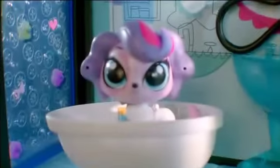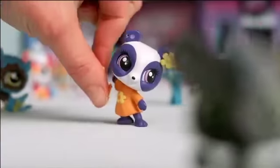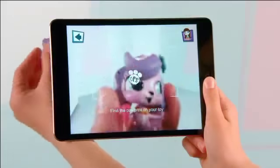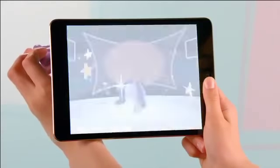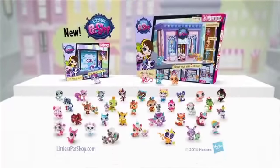New Littlest Pet Shop — the pets are oh so cute. Decorate them, you can style them, scan the paw print, then play in the app. So many cute new pets, collect your favorite too. New Littlest Pet Shop pets and style sets.